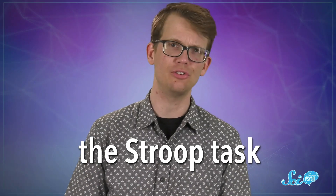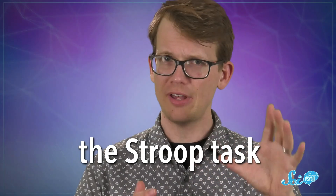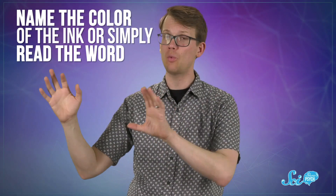Its name comes from American psychologist J.R. Stroop, who designed the test way back in the 1930s. The setup seems really simple. You're presented with a series of words, and asked to either name the color of the ink the word is written in, or simply read the word.